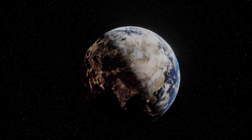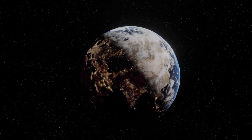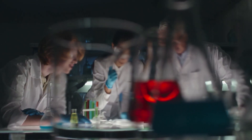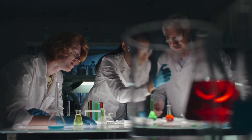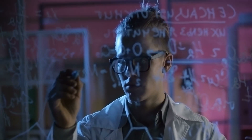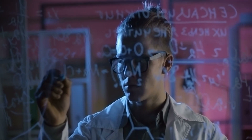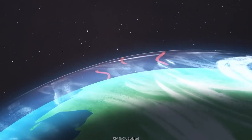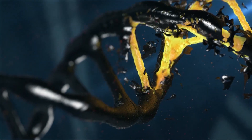The Earth's early history is a time period that is shrouded in mystery and intrigue. Scientists and researchers have spent centuries trying to piece together the puzzle of what the Earth was like in its earliest days, and they have made some incredible discoveries along the way. One of the most fascinating aspects of the early Earth is the role it played in the development of life.